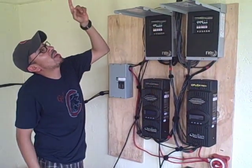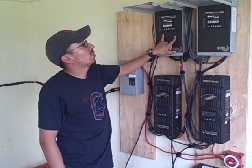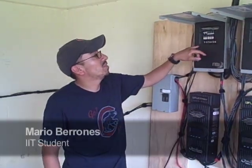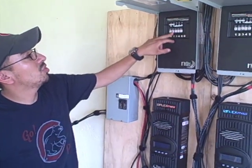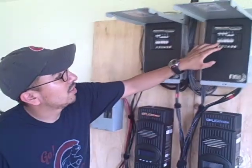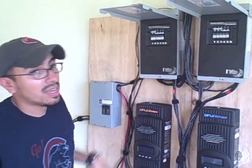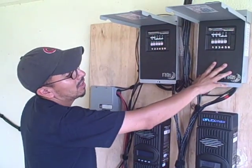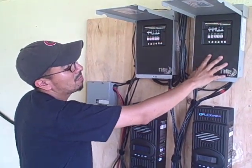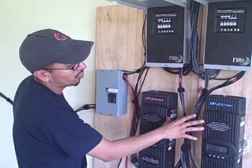There are ten solar panels total connected in series of two. Solar panels series one and two are connected in one combiner box, and solar panels three, four, and five are connected in another combiner box. Originally, the design called for all five sets to go into one combiner box, and we would parallel-feed the charge controllers.